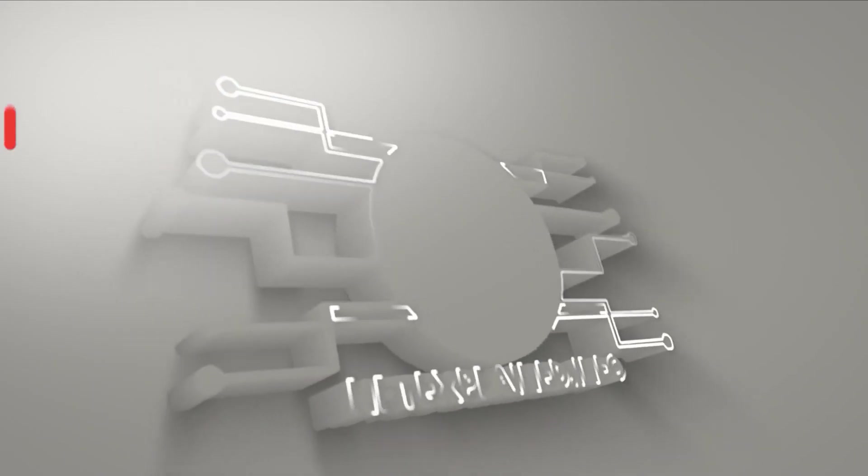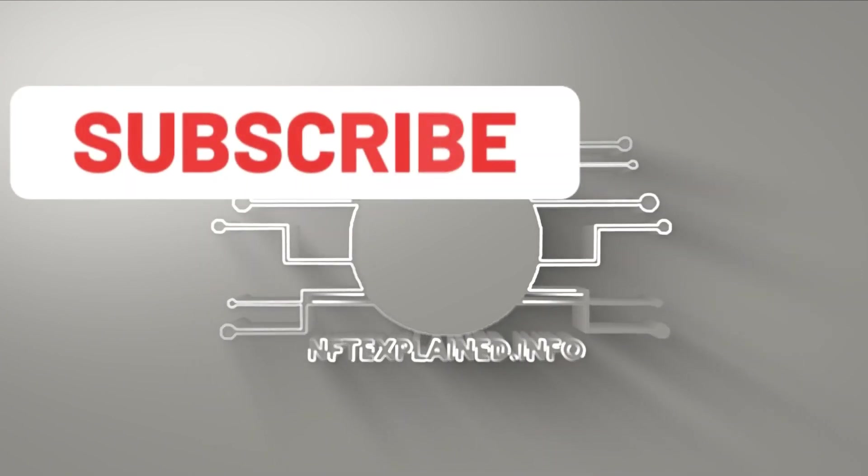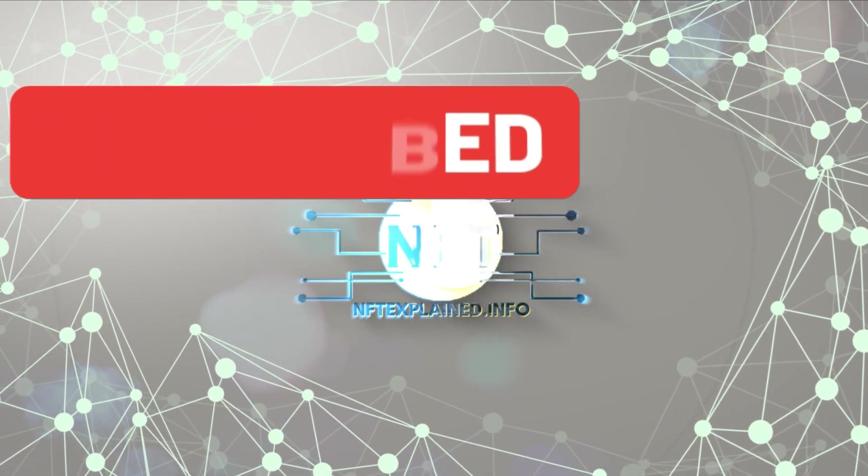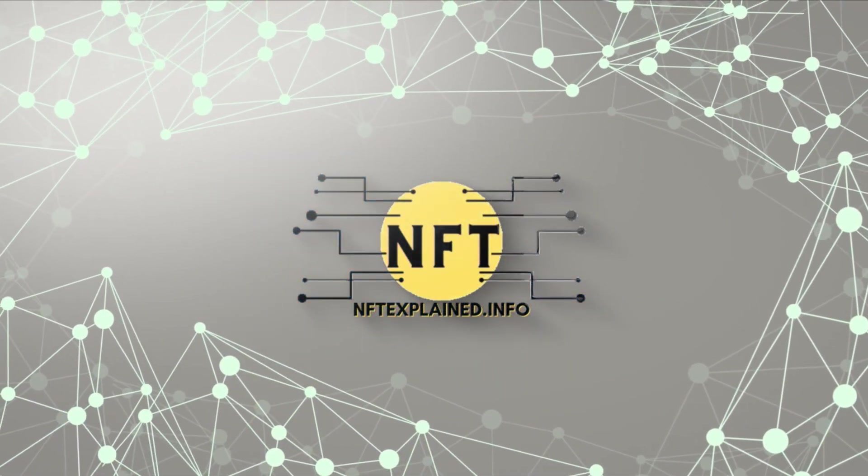If you found this information helpful, please subscribe to our channel so you don't miss out on educational content and the latest blockchain advancements. Thank you for learning with us and we will see you in the next one.